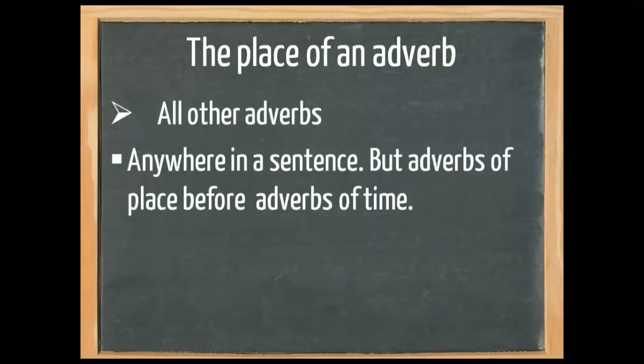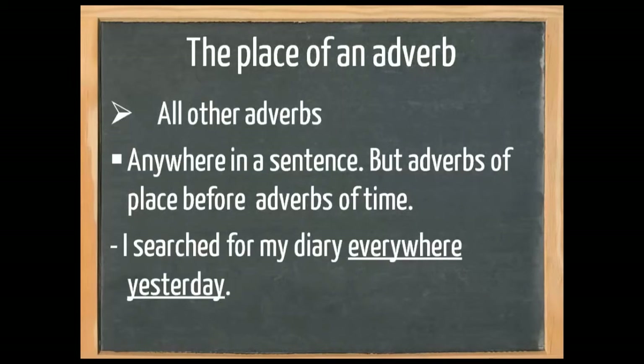For all other adverbs, they can be placed anywhere in a sentence. But adverbs of place come before adverbs of time — we basically say place before time. For example, 'I searched for my diary everywhere yesterday.' Everywhere is an adverb of place and yesterday is an adverb of time, so we place yesterday at the end of the sentence. Obviously, you could also say 'Yesterday, I searched for my diary everywhere.' A time adverb can either be in front of a sentence or at the end of a sentence.